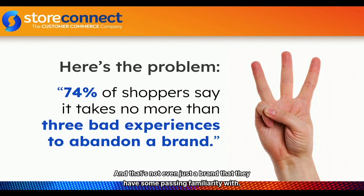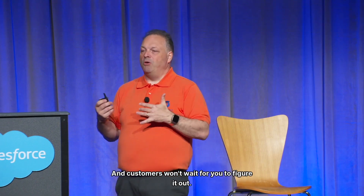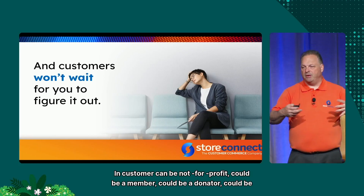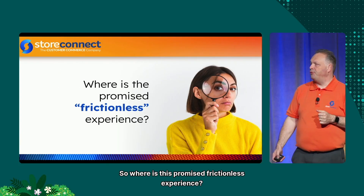And it's not even just a brand they have passing familiarity with — this is a brand they love. If you give them three bad experiences in a row, you've lost them and they're gone. Getting them back costs double the marketing spend. Customers won't wait for you to figure it out. Customer here could be a member, a donor, anyone purchasing or receiving something from you. So where is this promised frictionless experience?